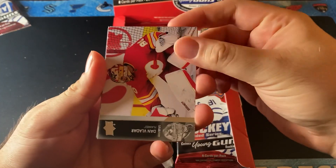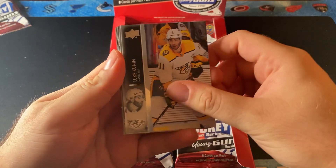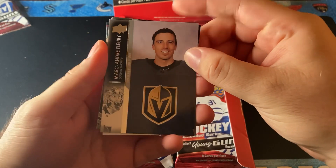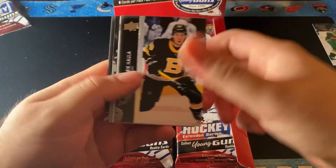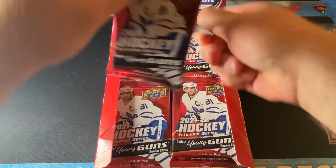First pack we have Dan Vlodar, David Kampf, Luke Cunnan. They're all-star cards. For our first Young Guns, we have Adam Beckman. Let's put that on the side. We got some more base. There are all-star cards like last year — that's pretty cool.